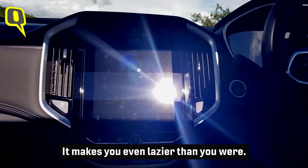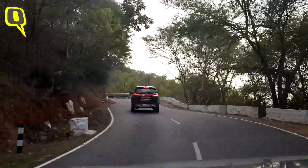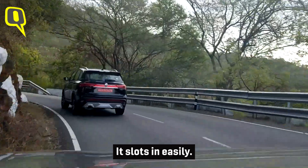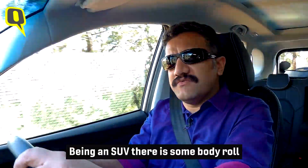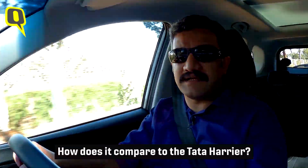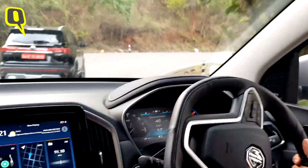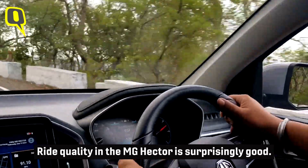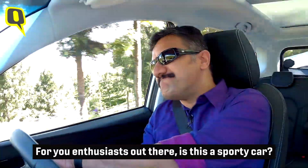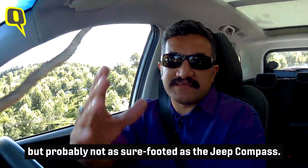The MG Hector 1.5 turbo petrol comes with a six-speed manual transmission. The gear throws are fairly decent — not too long, not too short — and it slots in neatly. The clutch is light. The handling is fairly neutral. Being an SUV, yes, there's some body roll, but it is quite sorted. Compared to the Harrier, I'd say it's on par or better, and probably better than the XUV500. Ride quality is surprisingly good. For enthusiasts, I wouldn't call it sporty — it does the job, but it's probably not as sure-footed as the Jeep Compass.